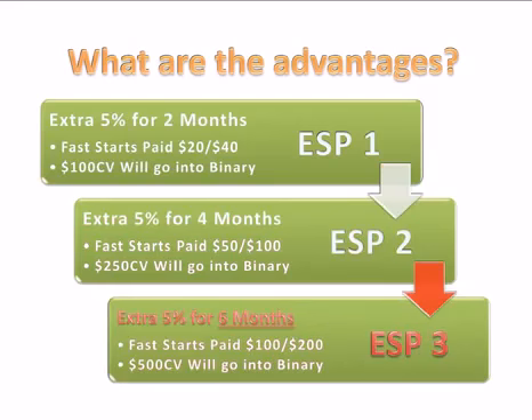And the ESP 3, you get an extra 5% for six months. This is huge — that's why it's in red. 5% accumulates to be a lot of money in the long run, especially when you're doing a lot of volume. You can also see here that $100 and $200 goes directly into the binary for the fast starts, and $500 goes into the binary.